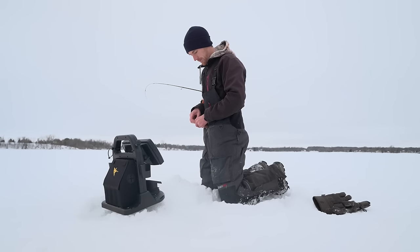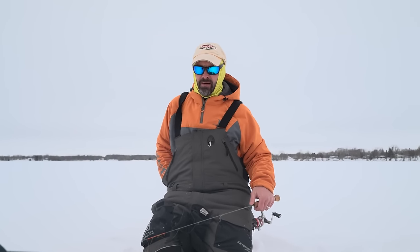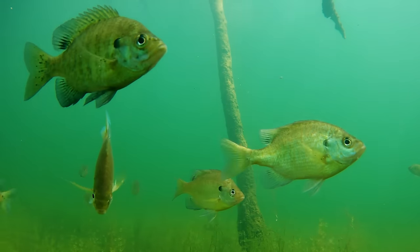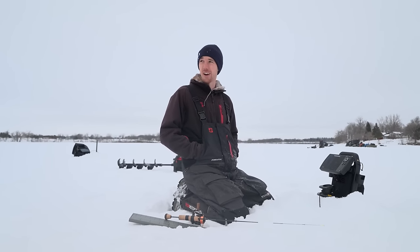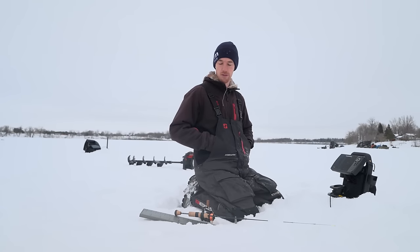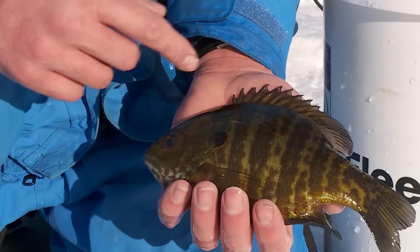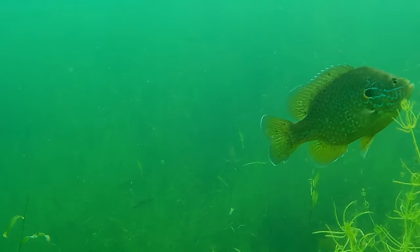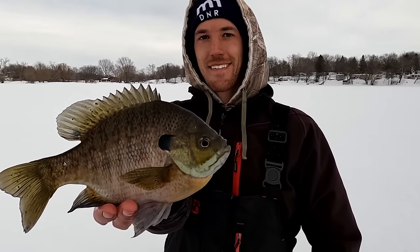When most people think of sunfish they think of bluegill, but you also have pumpkin seed and green sunfish in the area. Does the Quality Sunfish Initiative apply to all sunfish species? Yes, it applies to all sunfish species. We also have orange spotted sunfish in our area, however they tend not to get very large. Most of the time when we're talking about fish people would actually harvest, it tends to be bluegill, pumpkin seed, and hybrids — whether between green sunfish and bluegill, or pumpkin seed and bluegill. Bluegills tend to have the highest average size and are the ones anglers tend to target a little more.